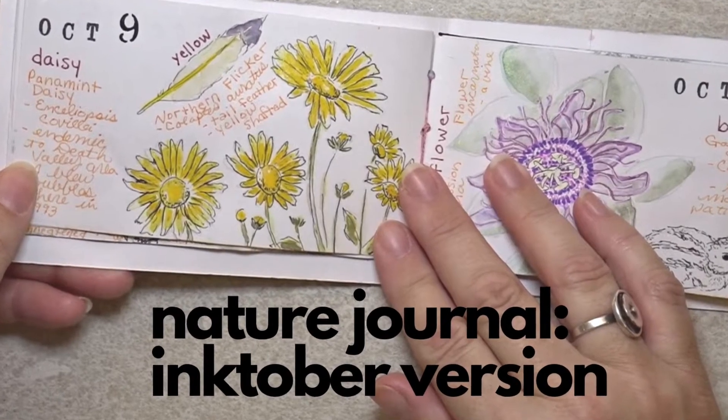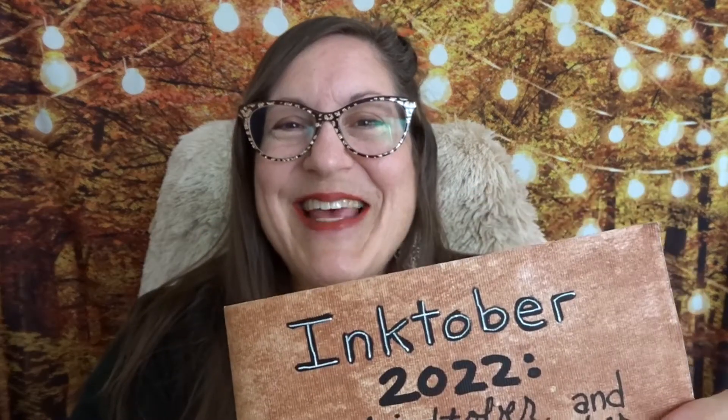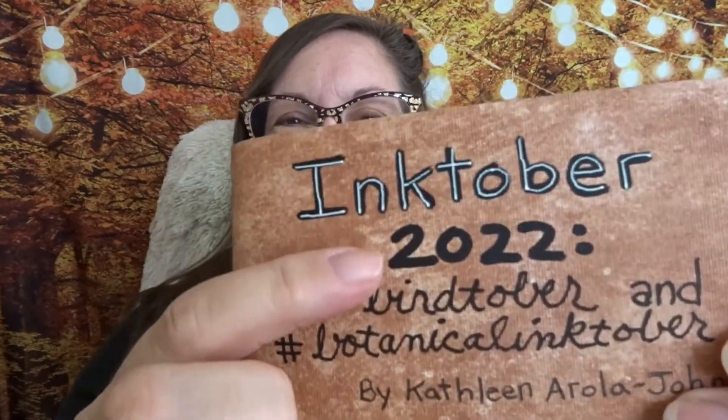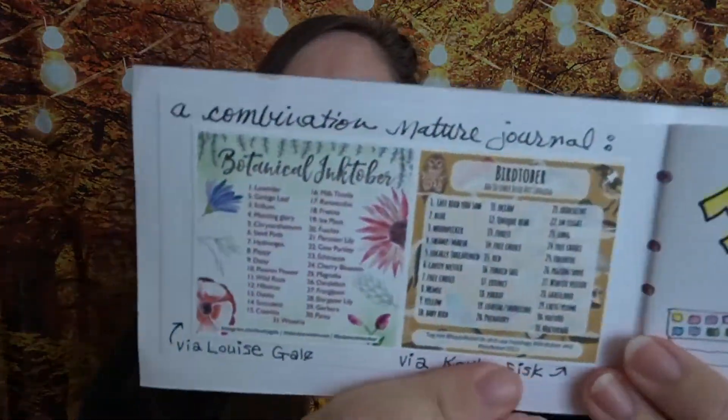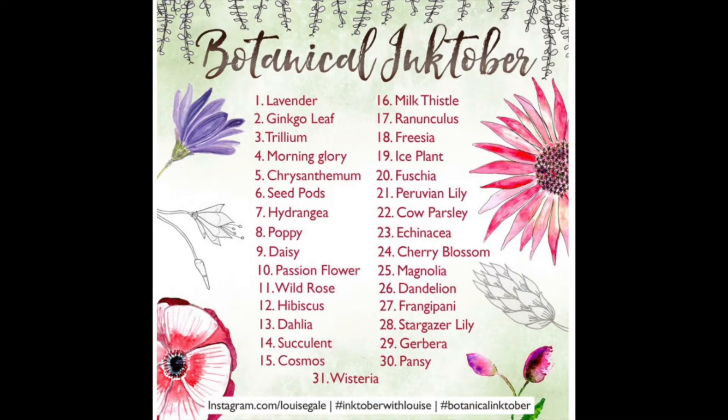What do you do in October? Have you heard about Inktober drawing prompts? This October I combined two sets of Inktober-inspired nature journal drawing prompts into one nature sketchbook. Big thanks to Kayla Fisk for Birdtober prompts and Louise Gale for botanical Inktober prompts, both from 2022, for their lists of nature journal prompt topics that inspired the pages in this nature journal flip-through.